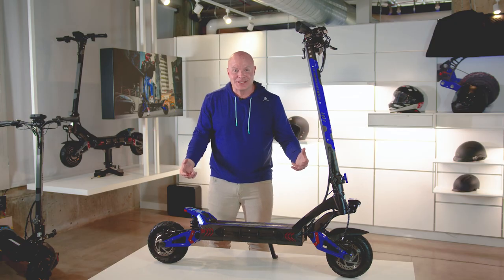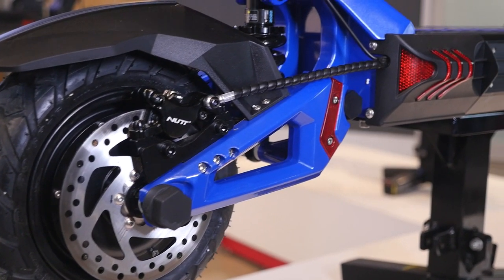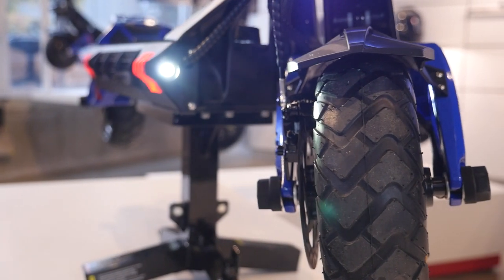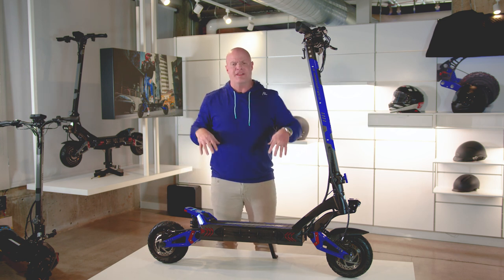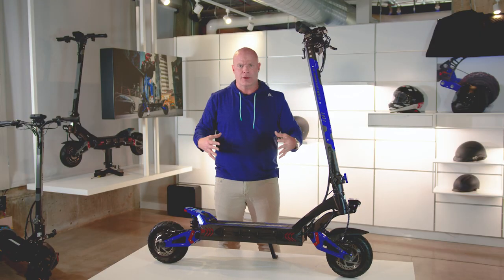All of our RS5s have tubeless tires. Tubeless tires mean no more flat tires and no more having to replace an inner tube — that's a thing of the past. It's a dream come true. There are very few tubeless tires on scooters out there, and this is one I think you guys are really going to like.